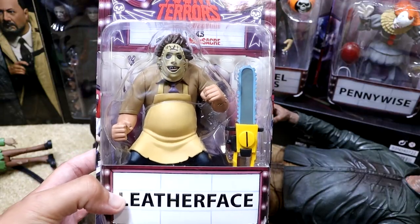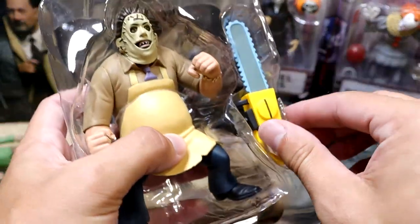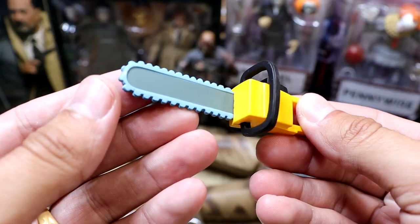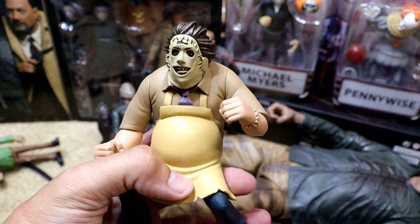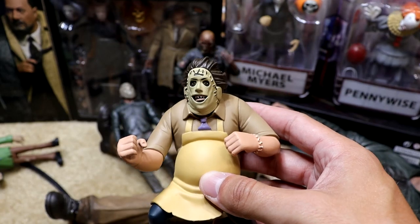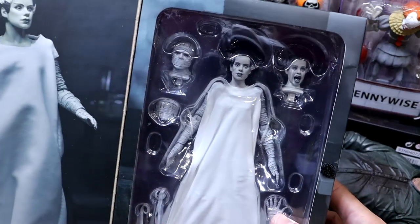Now we're looking at Leatherface — just like Pennywise he's got a lot of heft to him, bigger character with bigger stuff going on. They say everything's bigger in Texas. He comes with a ginormous chainsaw accessory with yellow color and nice sculpt. Then we have Texas Chainsaw Massacre 2 Leatherface looking pretty damn good — he's got the elbow swivel and rotation, a teeth bracelet, and a pretty solid head sculpt. He's holding the chainsaw — very hefty and clean. Really solid figure.